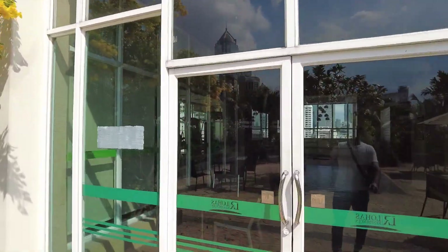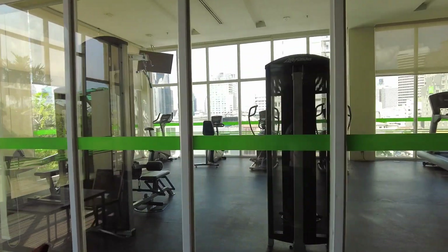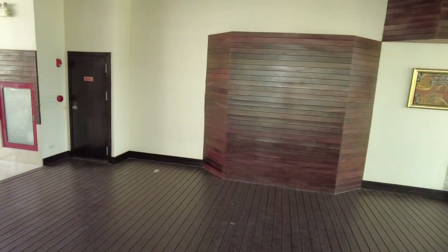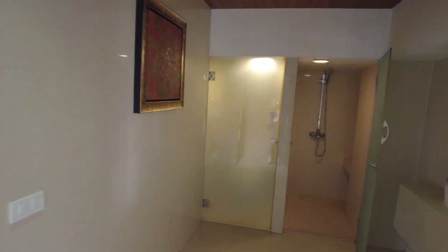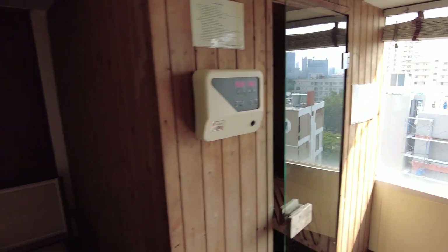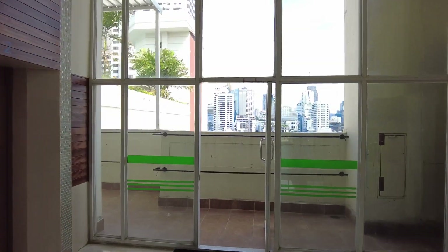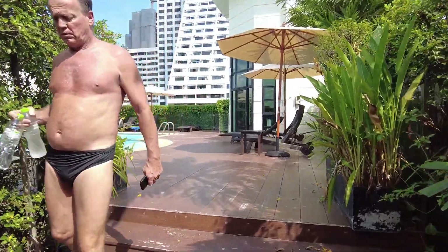On the left side you can see the gym. There's also a sauna and jacuzzi — this is the jacuzzi room where you have a small, nice jacuzzi for chilling. There's a sauna area, and the other side is for females. On the other side we have a nice swimming pool which is under the sun, and you can enjoy sunbathing anytime you want.